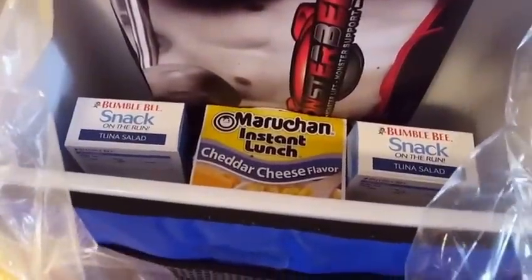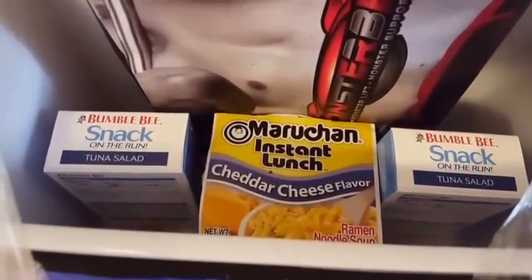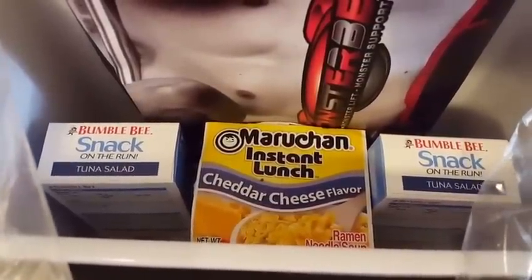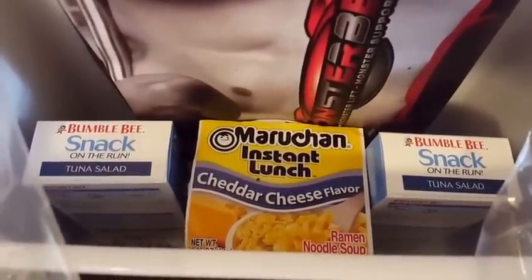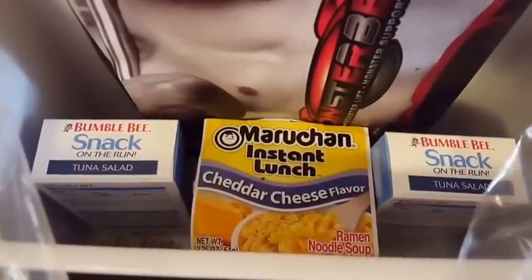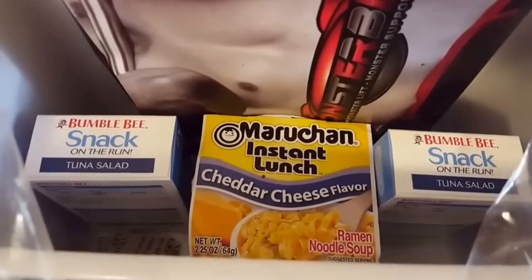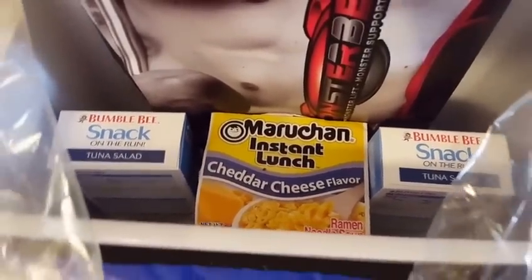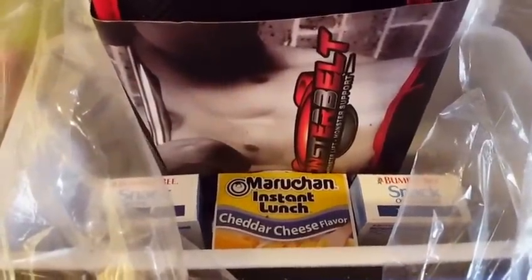Before I put this all together, I wanted to show you guys — I'm actually using these little lunch items in the bottom of the cooler to elevate the items I'm putting in after. I thought because it was a cooler, it would be cute to put little lunch items in there. The Bumblebee tuna was at the Dollar Tree and I had a dollar off coupon, so I got those free. The instant lunch was about 67-68 cents on sale, and that's what I'm using to raise up the other products in the basket.